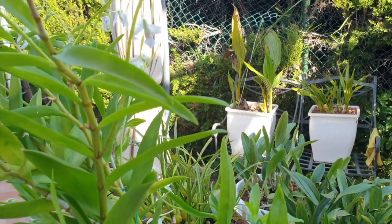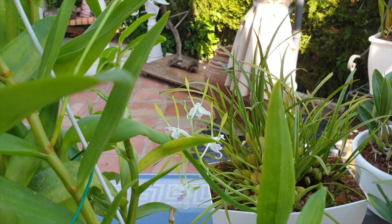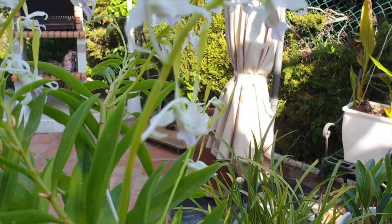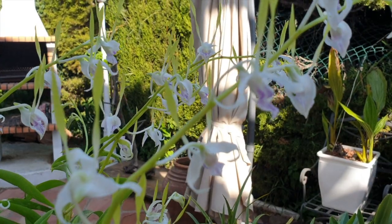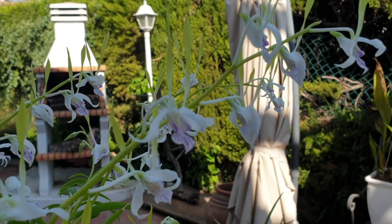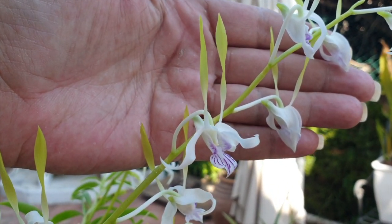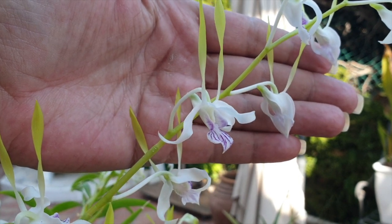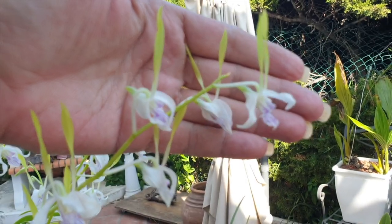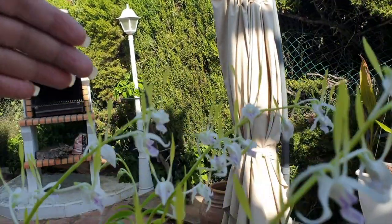Let's elaborate on the humidity requirements: maintain higher humidity levels around 50 to 70 percent. In my conditions, that is not something I've been able to provide for the first two years she has been in my collection. My humidity levels usually hover around 30 percent, can drop to 12, and on wonderful occasions reach 85 percent — so I generalize my humidity as a mean of 30 percent throughout the year. This orchid has shown me that if you cannot accommodate the preferred humidity levels, don't worry — she won't be stressed out for the lack thereof.